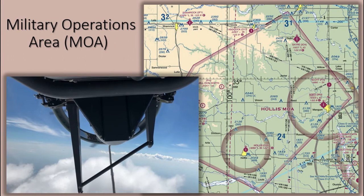MOAs consist of airspace with defined vertical and lateral limits established for the purpose of separating certain military training activities from IFR traffic. Whenever a MOA is being used, non-participating IFR traffic may be cleared through the MOA if IFR separation can be provided by ATC; otherwise, ATC reroutes or restricts non-participating IFR traffic. VFR traffic, on the other hand, is free to transit MOAs without restriction, and often will do so without inquiring with ATC if the MOA is active or cold.